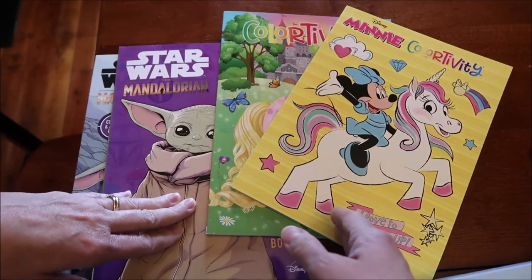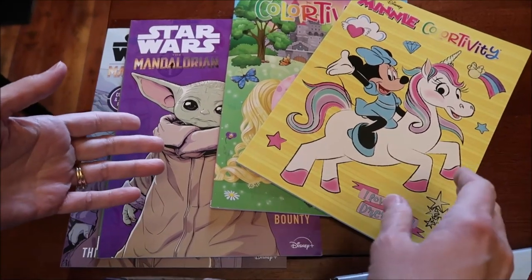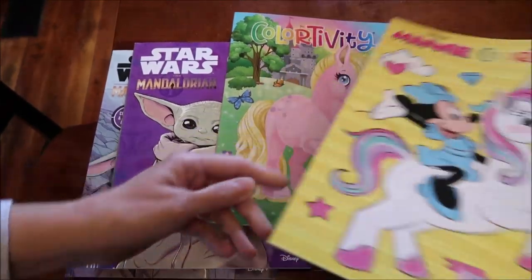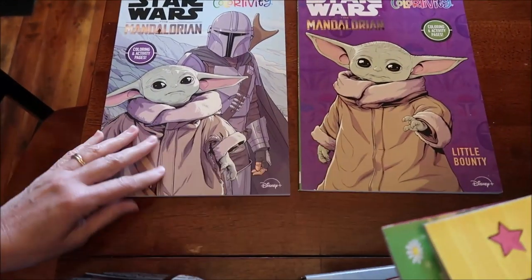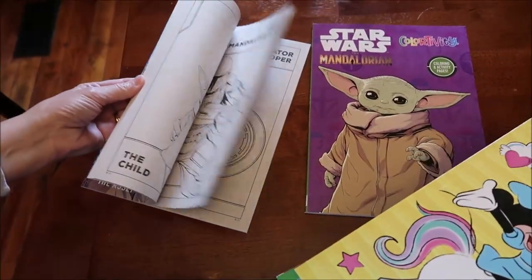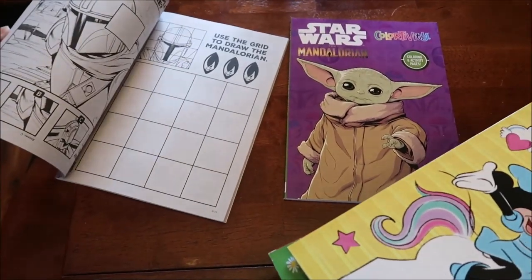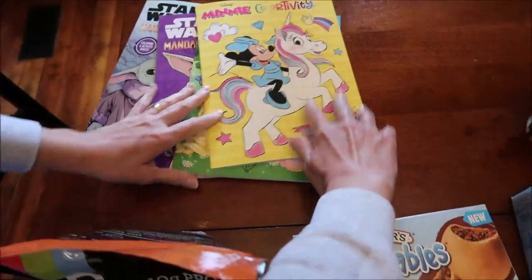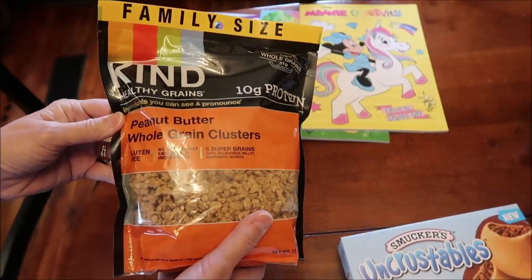At Target, I bought Gavin and Amelia some new coloring books from the dollar section — now three or four dollars. For Amelia I got a mini one and a unicorn one. For Gavin I got two Mandalorian ones. They're called 'colortivity' so they include activities too, not just coloring — which I prefer to be just coloring.